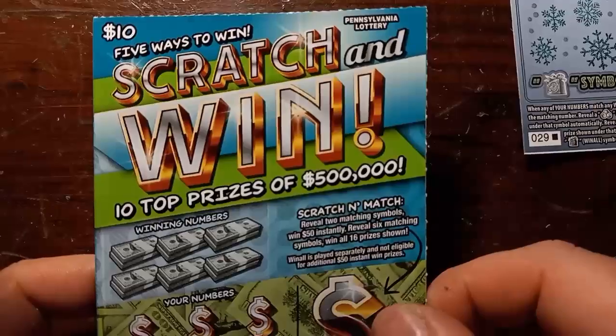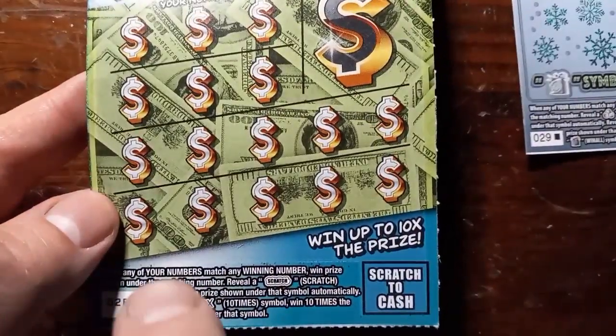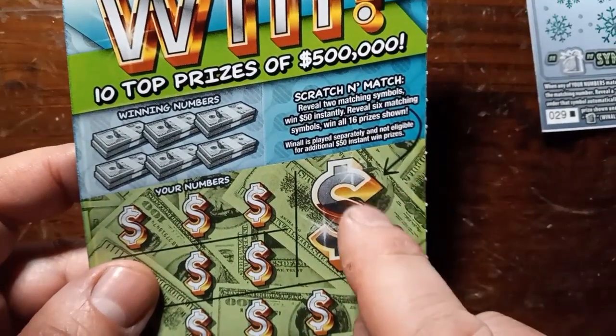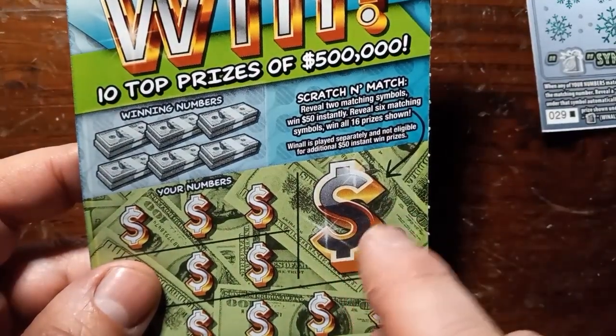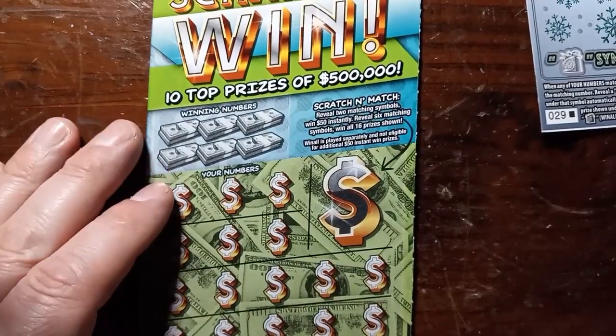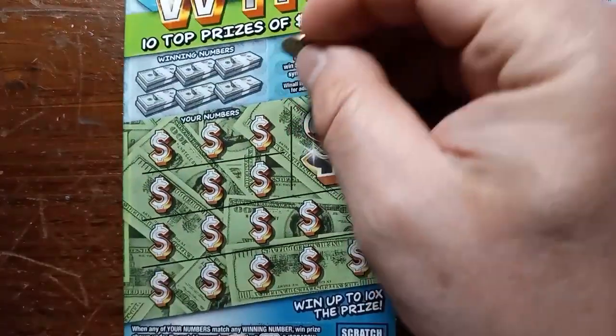Let's start off here with the scratch and win. On this one, it is a number match. If we see that scratch, we win what's underneath, and a 10x symbol — like to see that on here, it's at least $100. Here you have the bonus. If you reveal two alike symbols, it wins $50. You match all the symbols, it's a win all — 16 prizes. Chances on this one are 1 in 3.073. Let's see if we can get a win here today on the scratch and win.